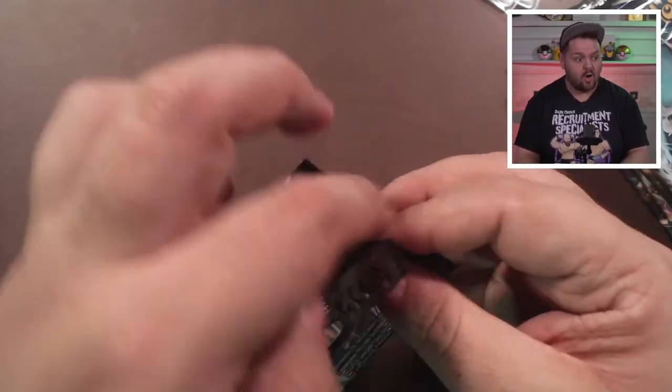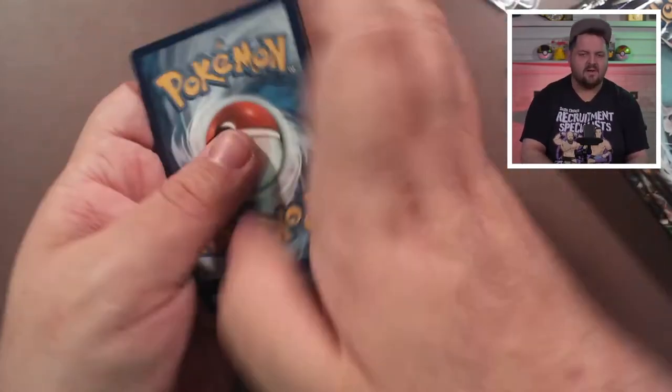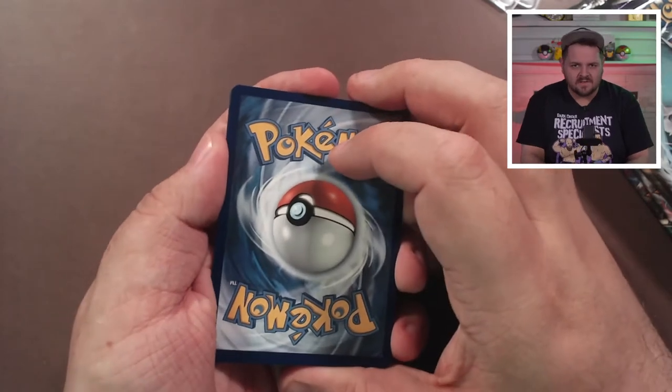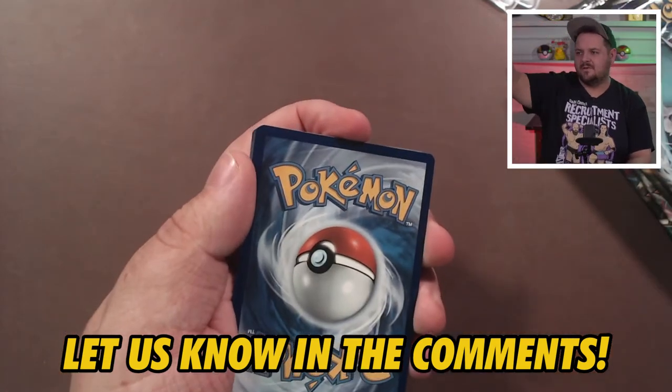Can we get a VMAX? Can we get a VMAX rainbow alt art? That'd be nice. Hey Pokémon gods, you listening? Here's a fun conversation for the comments: what has been your favorite Pokémon Sword and Shield set so far? Personally, Evolving Skies — I won't technically count Celebrations since it's been its own thing. Fusion Strike is coming out around when this video drops, so we'll see how that goes. Brilliant Stars is also coming, and I'm excited. There's a lot of cards coming out — just try to collect the things that you want to collect, because I try to collect everything and it's rough.